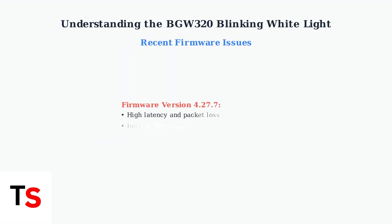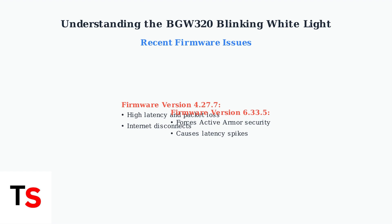Recent reports indicate specific firmware versions are causing problems. Version 4.27.7 has been linked to high latency, packet loss, and internet disconnects. Version 6.3.3.5 forces active ARMOR security features, causing latency spikes that cannot be disabled.